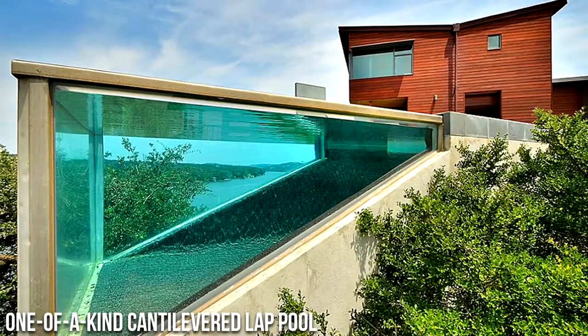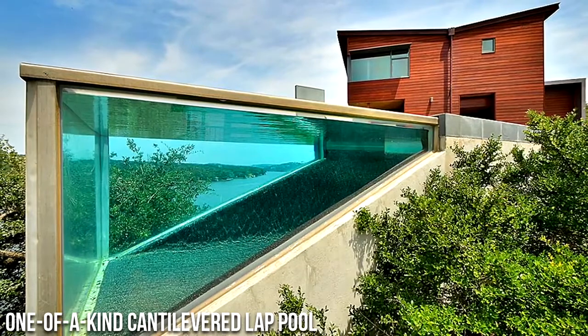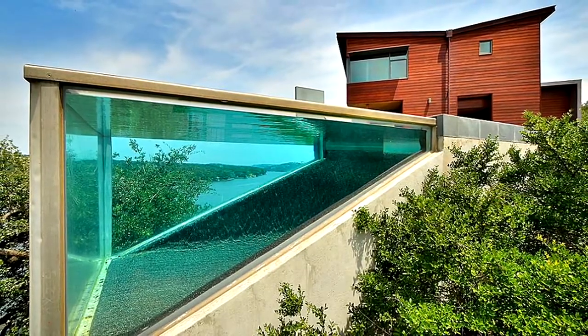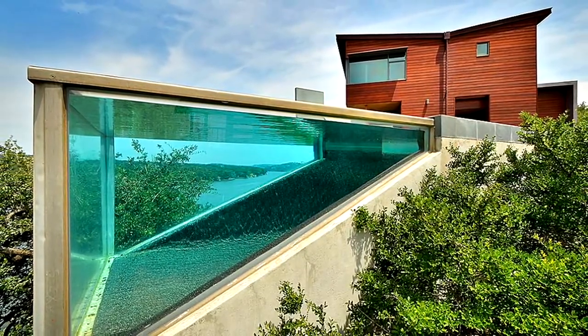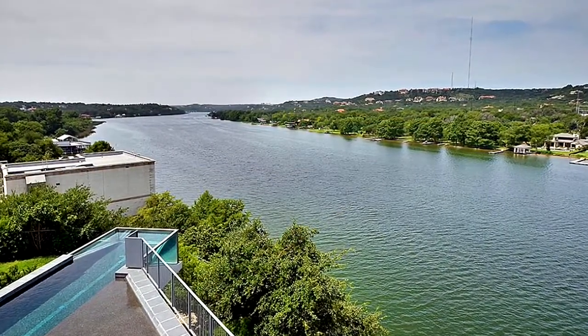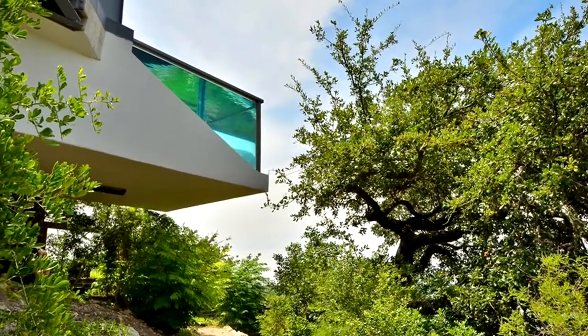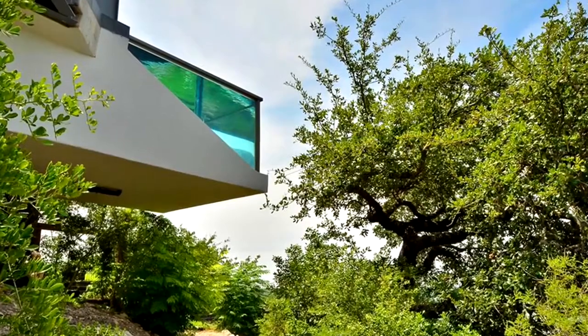Number 7: One-of-a-Kind Cantilevered Lap Pool. A world-renowned architectural firm, Anderson Wise Architects, designed this home near Austin, Texas. The one-of-a-kind cantilevered lap pool with clear sides at one end hangs in the air like a prism above the lake. The pool is supported by the same Y-shaped steel frames as the main house.